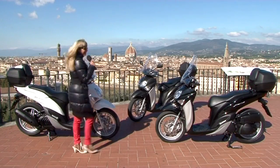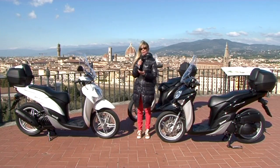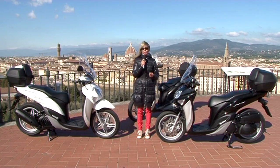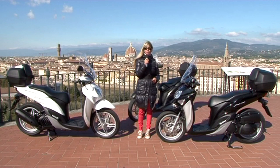Yamaha X-Center 150 sarà disponibile a partire da novembre nelle tre versioni: nero, grigio opaco e bianco. 200 euro di messa in strada, tre anni di garanzia. A partire da gennaio, per chi non ha la patente, sarà disponibile nella versione 125.